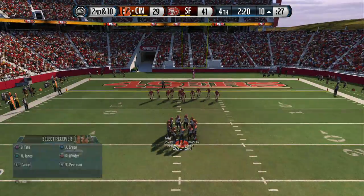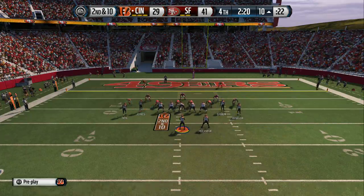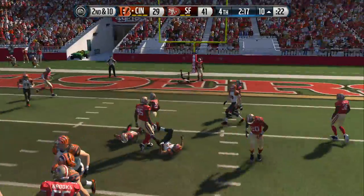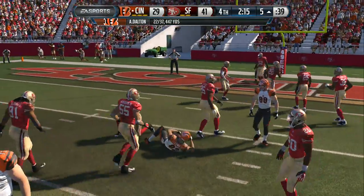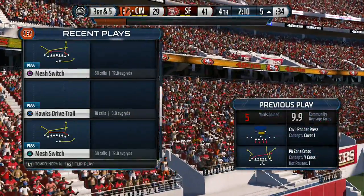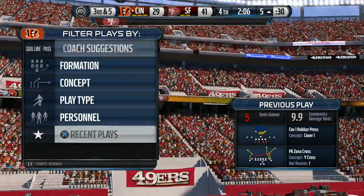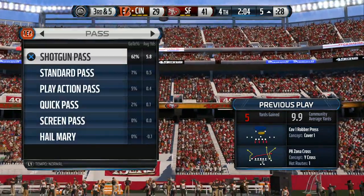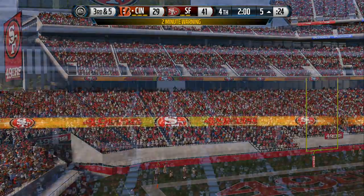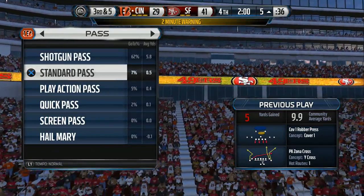Second down coming up. Loading up with extra defensive backs in the dime. It's Jones, and he's brought to the ground. A lot of ways where the offense can go this time — they can run it or throw it. Even if they score, they're still going to be down, but it's always great to execute and play the right way. Two minutes remaining, and you're watching the NFL on EA Sports.